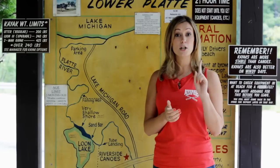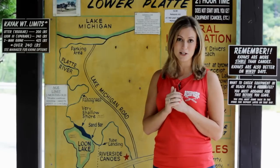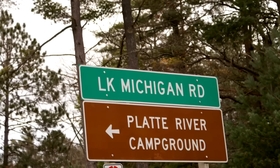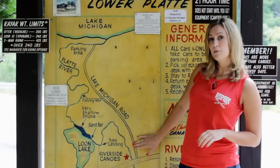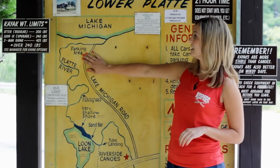We ask that only one driver per vehicle shuttle your vehicle down to where your trip ends at Lake Michigan. To get there, you'll drive straight over the bridge, take the very first immediate left turn onto Lake Michigan Road. You'll follow Lake Michigan Road all the way down two and a half miles and it will dead end in the parking area.